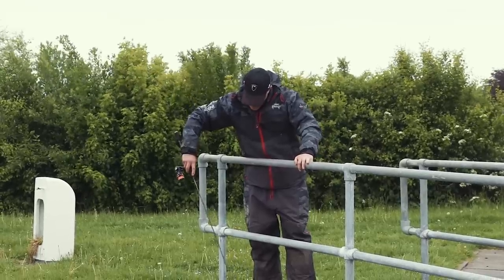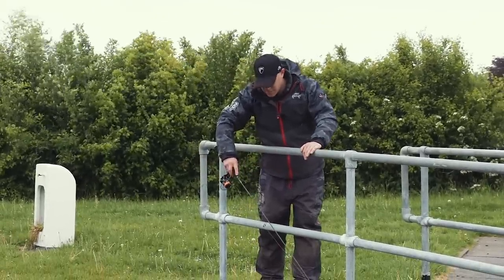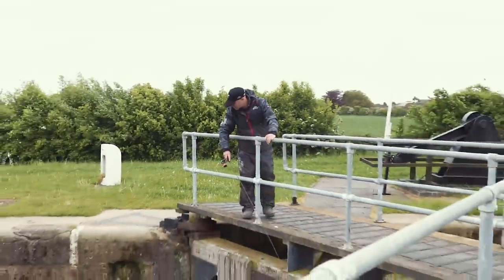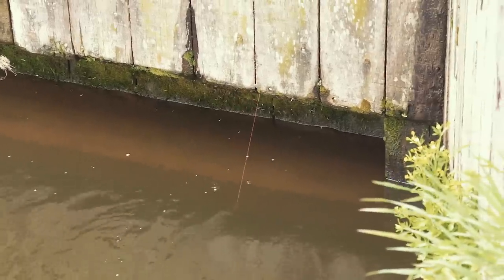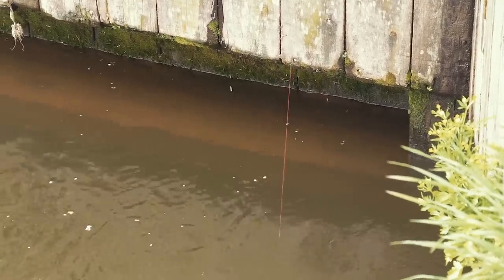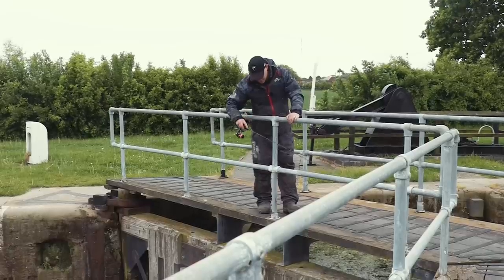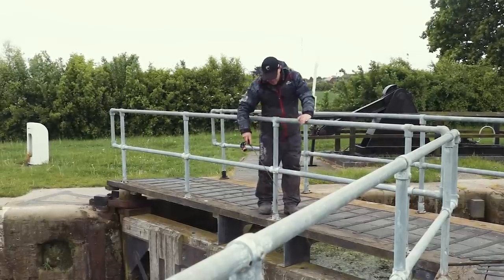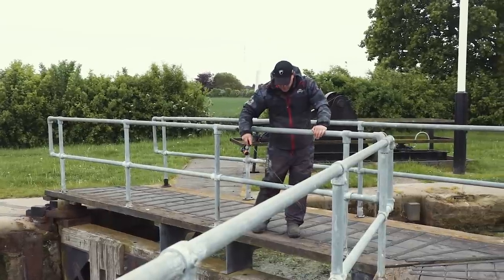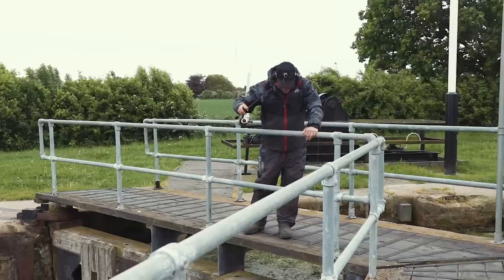Areas like this are just perfect ambush points for perch — all the little nooks and crevices tightened under the lock doors on the wall, they tuck themselves in there just waiting to ambush any prey fish that come across them. Sometimes, just lift your lure back up and drop it back down again really slowly. That can sometimes entice a take because if the fish are sitting a bit higher up they'll spot it, follow it down, and sometimes you get the hit on the drop. It's worked well for me in the past.